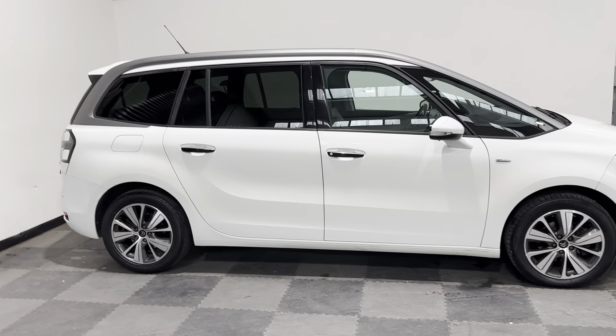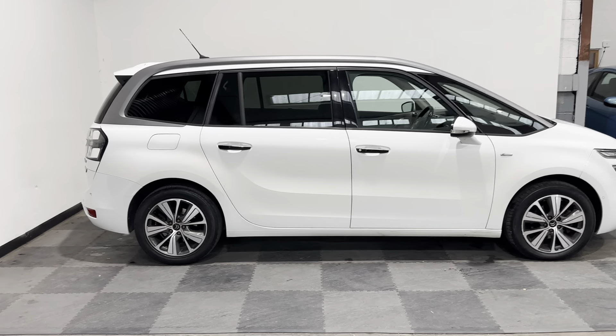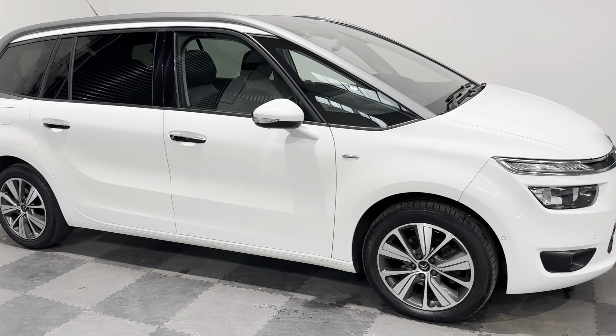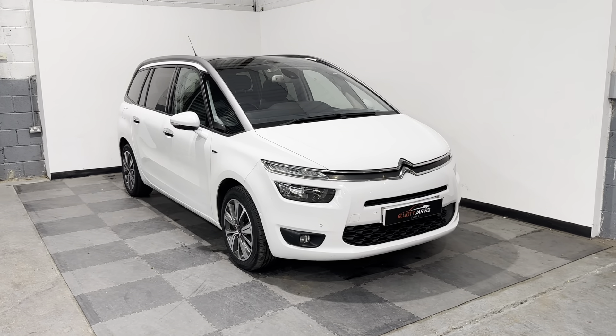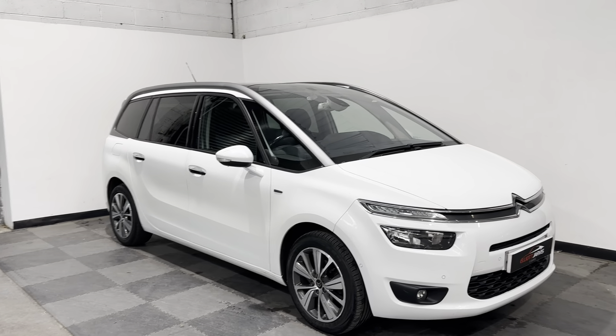This is a 2016 65 Reg, done just over 81,000 miles, with a good service history. And this is a brilliant 1.6 E-HDI engine, which is a superbly economical diesel engine that Citroen do, and it performs really well in this car.